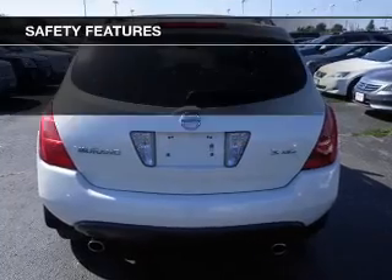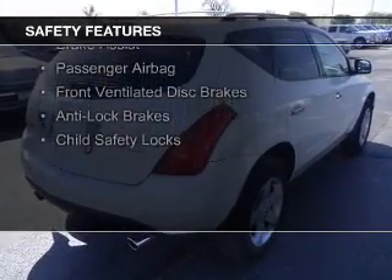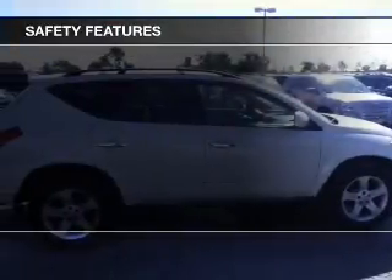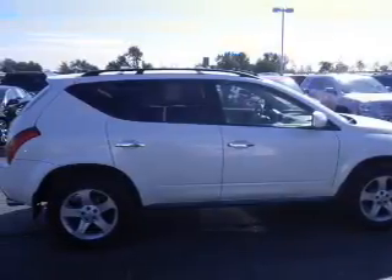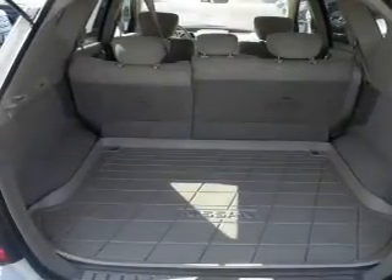Split rear seats. Safety was made a priority with these features: curtain head airbags, side airbags, independent suspension, brake assist, a passenger airbag, front ventilated disc brakes, anti-lock brakes, and child safety locks.